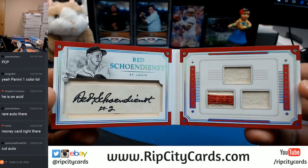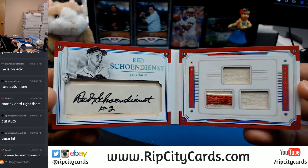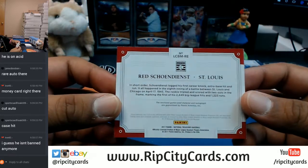With a triple relic on there - that is a cut auto. That is nice. That goes to the Cardinals - that is a sweet card.